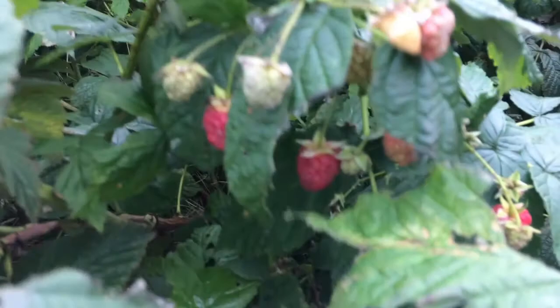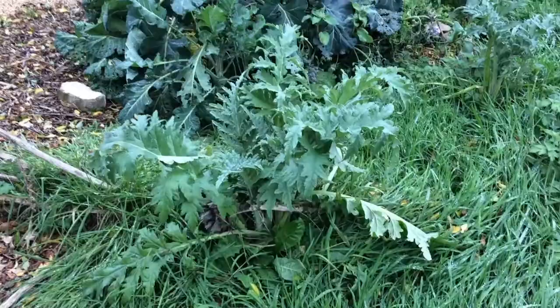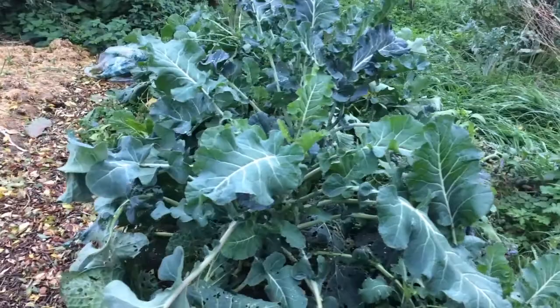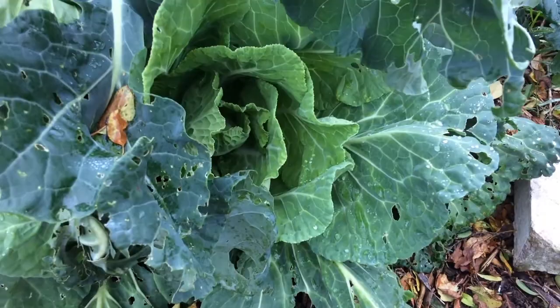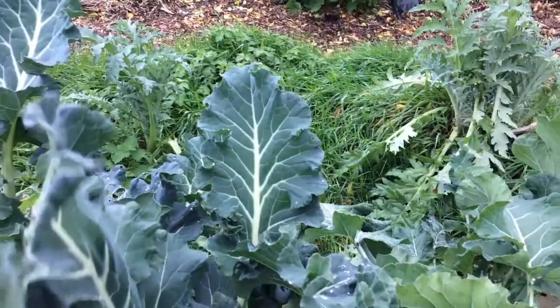The raspberries are still producing fruit and I'm picking that every couple of days. The artichokes are growing nicely, the brassicas are doing well — we've got spring-type cabbages coming on really nicely there, and now that the broccolis have been let out of the cover I had over them, they're doing pretty well too.